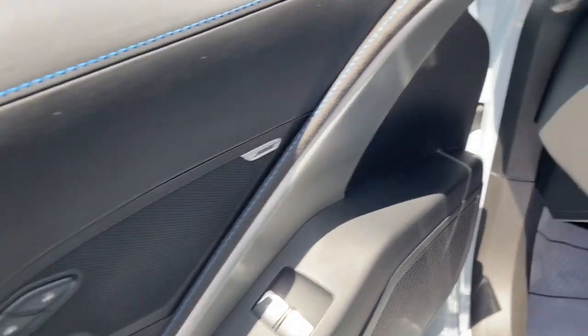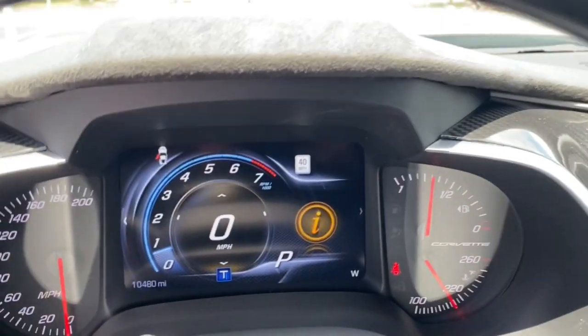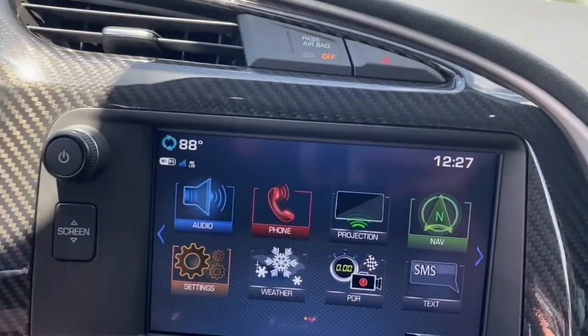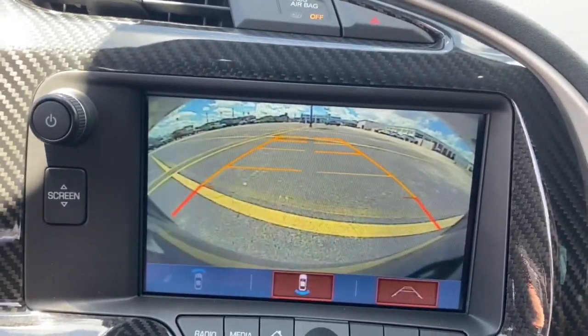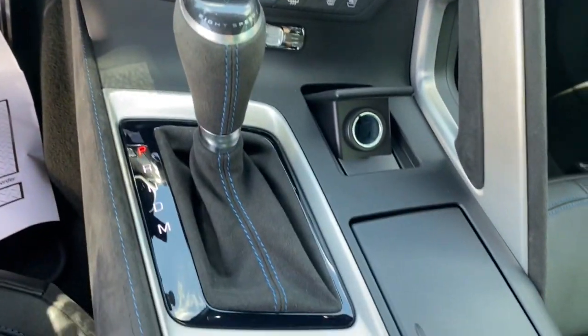These are just some of the great options this vehicle comes with: keyless entry, heated driver seat, satellite radio, active suspension system, remote engine start, premium sound system, backup camera, power passenger seat, cooled driver seat, iPod and MP3 input.